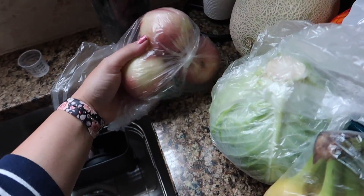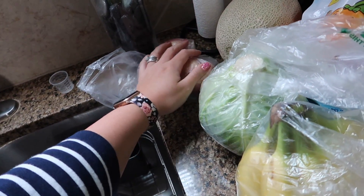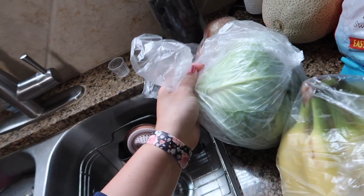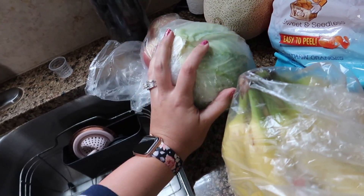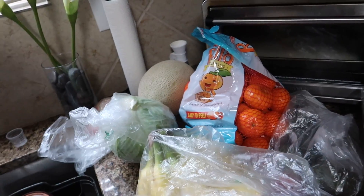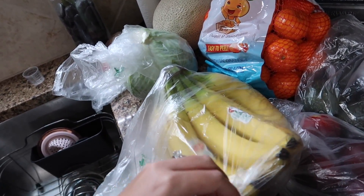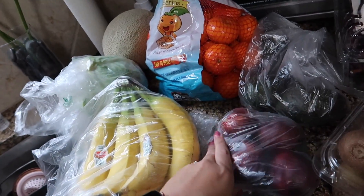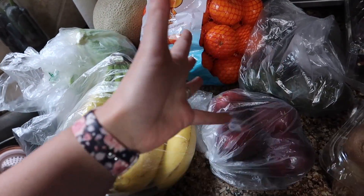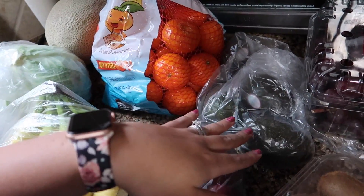Over here we have some white nectarines — these were kind of expensive, almost a dollar a piece, so I probably won't buy those again. A cantaloupe. One cabbage for sausage and cabbage or ground beef and cabbage meal prep. Some mandarins — we were completely out of all fruits and vegetables in our fridge, so I picked up the five-pound bag of mandarins. A big bunch of bananas. Four plums — plums were on sale, so I wish I had picked up more of those. A few avocados — I got the green ones so they could sit out and ripen for a little while.